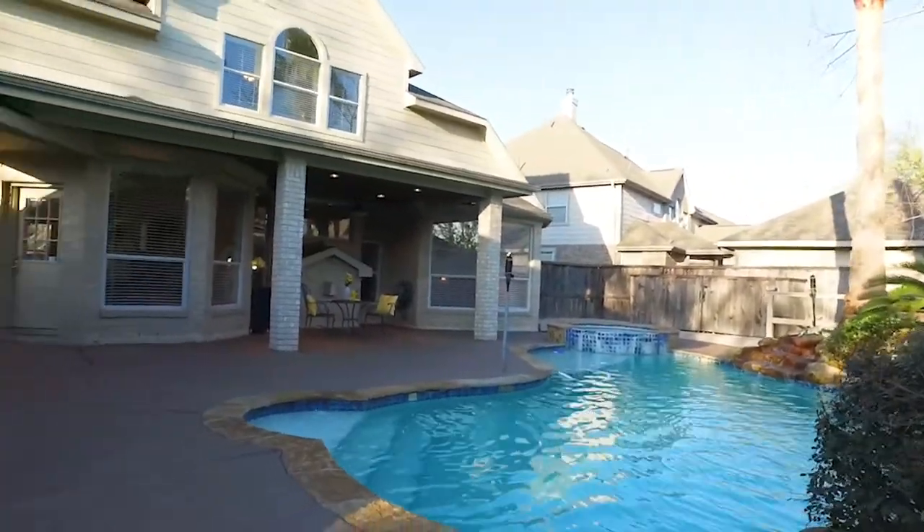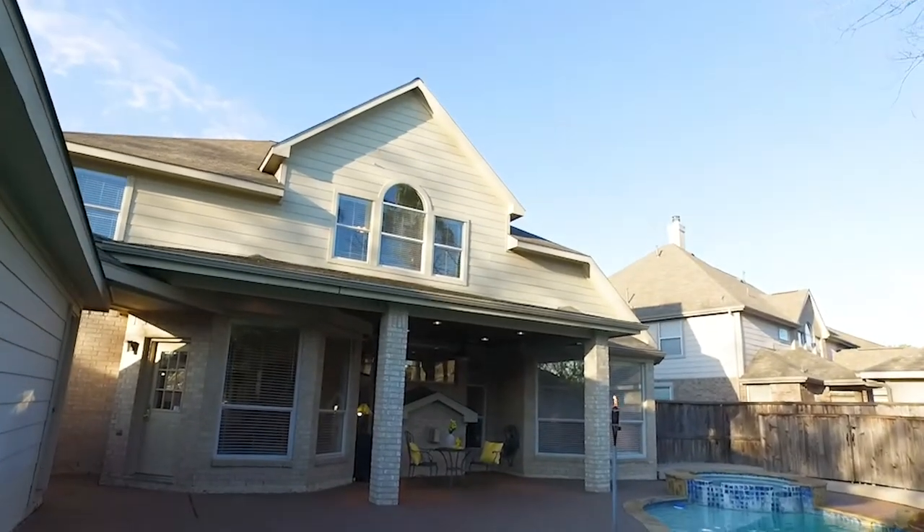In Houston, Texas, enjoy this home as your own. Contact the listing agent and make it yours.